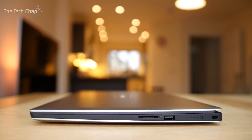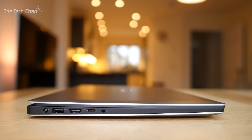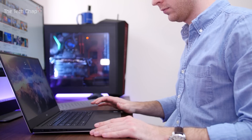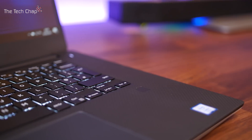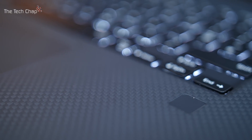Despite its form factor, the XPS 15 manages to fit in two USB 3 ports, one USB-C with Thunderbolt 3, a full-size HDMI, SD card reader, 3.5mm headphone jack, power, and Kensington lock port. Another new feature is a fingerprint reader. Dell wasn't exactly clear when it launched which models came with it, and there were some stock issues. But it works well with Windows Hello, so rather than typing a password, you can just use your finger to log in.